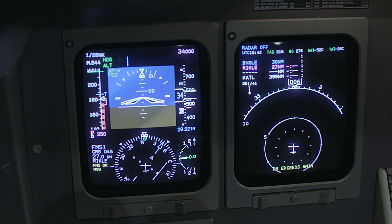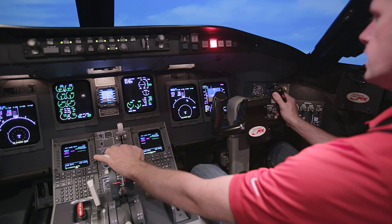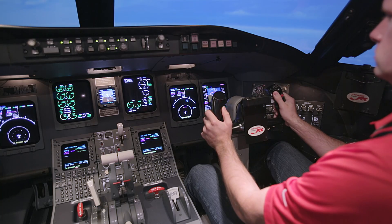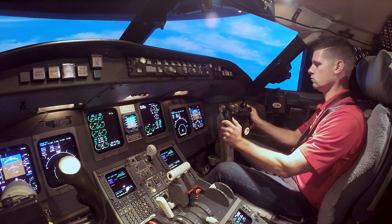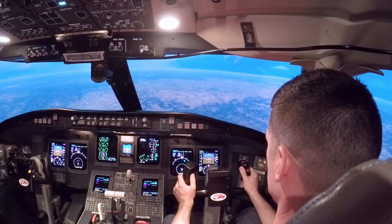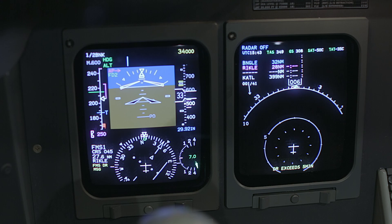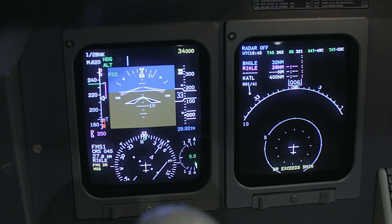Your engine can't generate enough thrust to keep you at cruise speed, so how do you recover? First, you want to add maximum continuous thrust — usually at cruise speeds you're not operating at full power, so get the throttles up. Number two, you're probably going to have to descend, because your airplane probably can't cruise at the altitude you've selected. You'll need to find something a little cooler or lower.